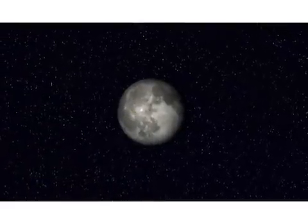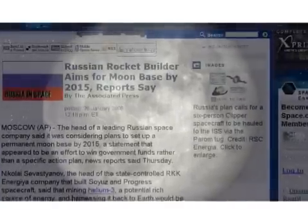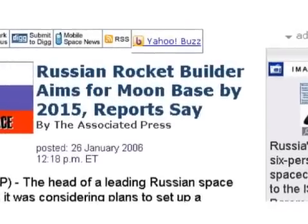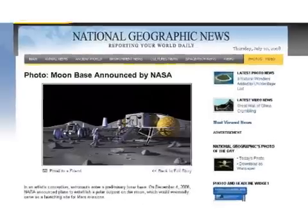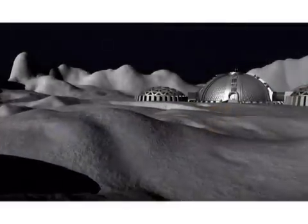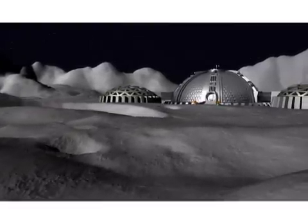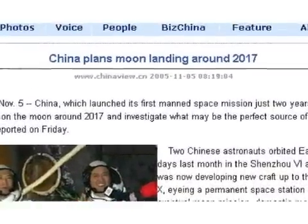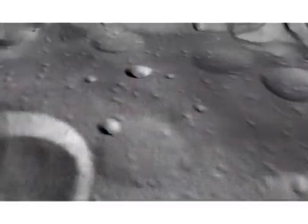Interest in going to the Moon to mine helium-3 is also significant. In 2006, Russian space corporation Energea reported plans to establish a permanent Moon base by 2015 and to be mining helium-3 on an industrial scale by 2020. The United States is also returning to the Moon, with NASA having the intention of a base on one of the Moon's poles by 2024, where helium-3 is known to be concentrated. China is also planning to put a man on the Moon by 2017, with their mission to measure the thickness of the lunar soil and the amount of helium-3 present.